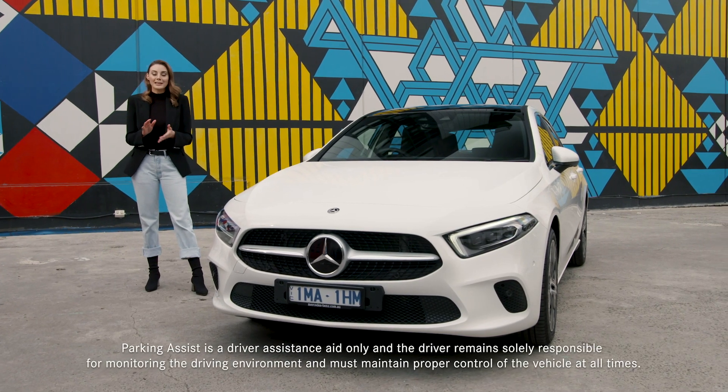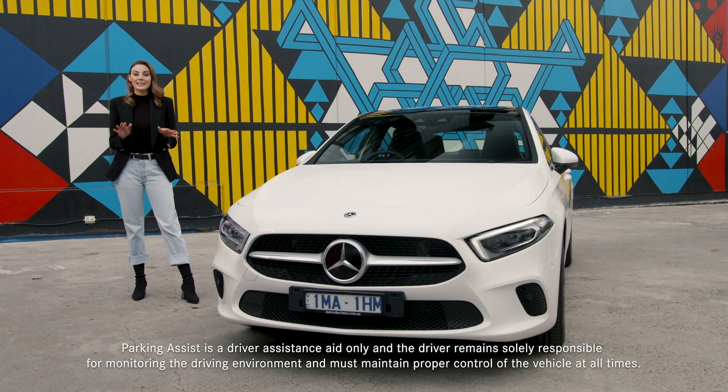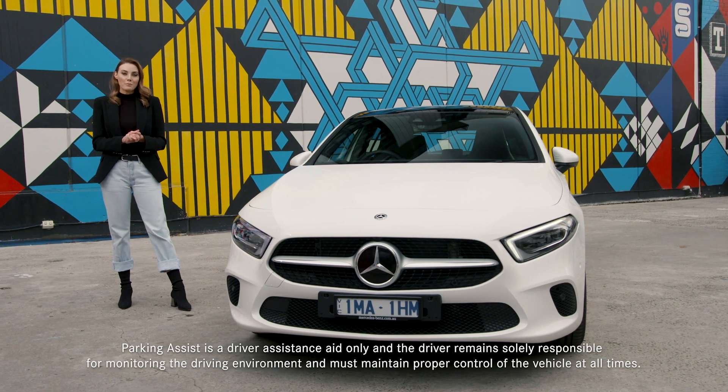Successfully performing a reverse park is a complex task. That's why Mercedes-Benz devised Active Parking Assist with Parktronic. It removes the guesswork, steering your vehicle into a parallel park or an end-on parking space.